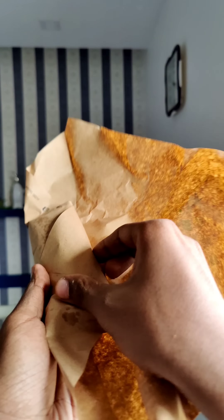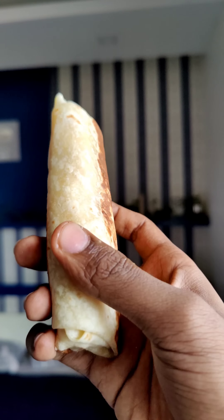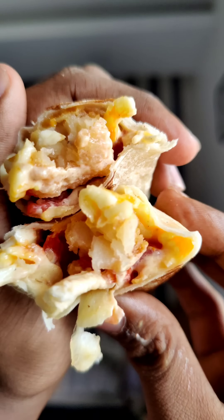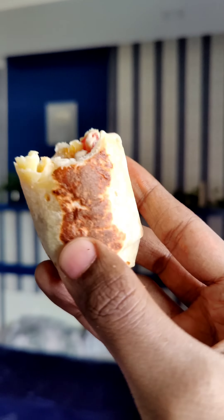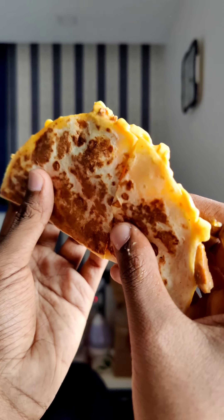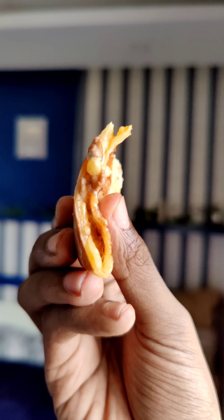The Potato Burrito has very crispy potato with a lot of cheese. This is a vegetarian dish. There is also a Mini Chicken Quesadilla, which is chicken with a cheese filling.